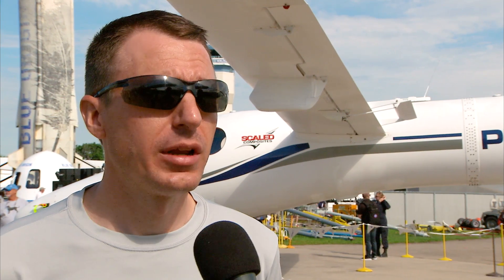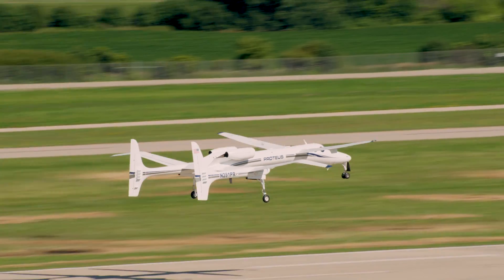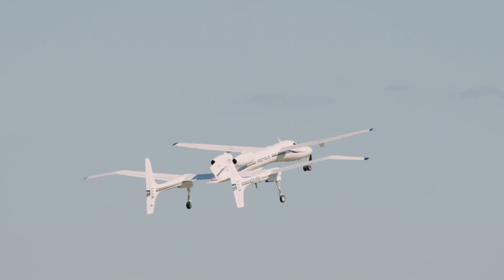We fly for a variety of customers — private, commercial ventures — just whoever wants a high-altitude research platform. We do some work for NASA, some of their atmospheric sampling and missions like that.